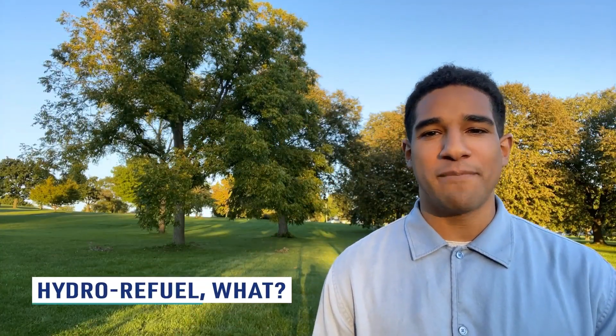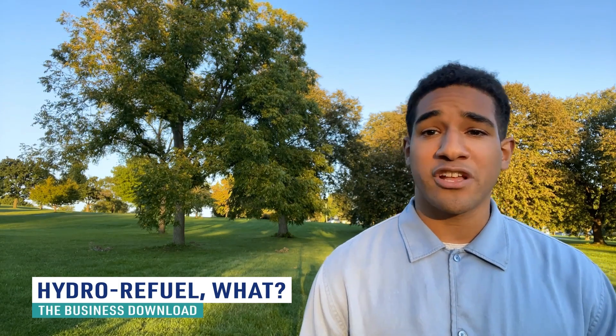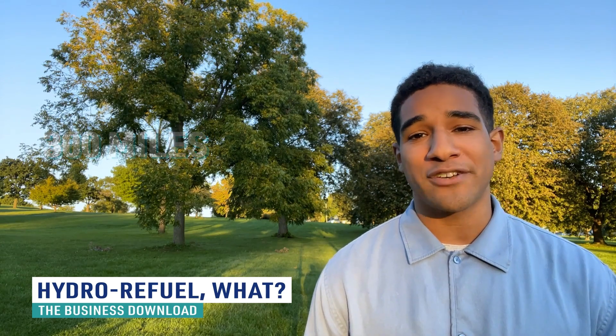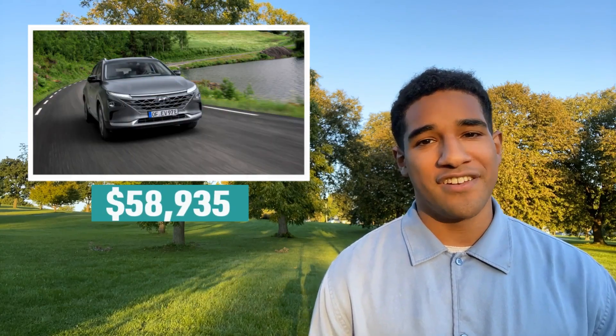Lastly, fuel cell vehicles convert hydrogen gas stored in the tank into electricity to power the electric motor. Once you're filled up at a hydrogen refueling station, you'd likely be able to drive for more than 300 miles. They're still in the early stages, with the main manufacturers being Honda's Clarity FC, Toyota's Mirai, and Hyundai's Nexo.